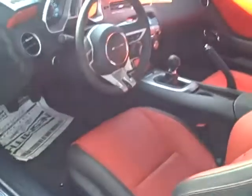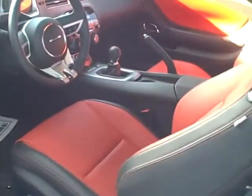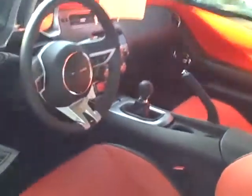Let's take a look at the inside. Nice red and black leather interior, six-speed transmission, ready to go.